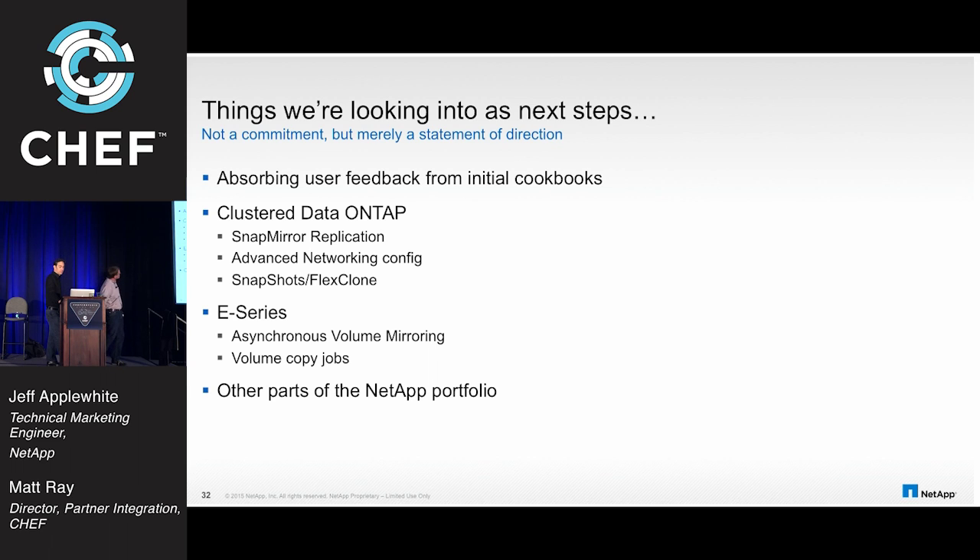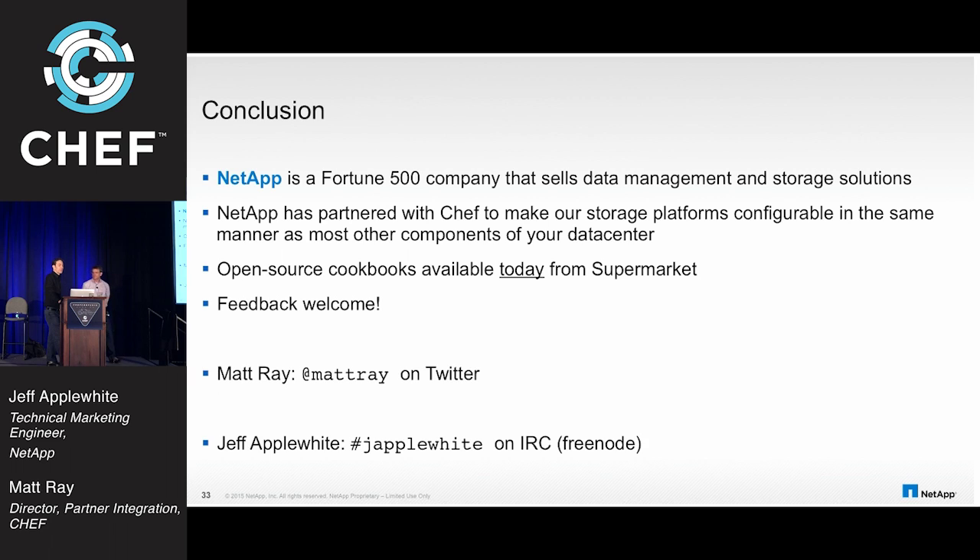We're getting a little short on time, but let's talk about next steps. Obviously the first thing is to get feedback — appreciate all the questions. For ONTAP, we want to look at SnapMirror replication, more advanced networking configurations, and snapshots and FlexClone. On the E-Series side, asynchronous volume mirroring and volume copy jobs are things we're thinking about. Other parts of the NetApp portfolio may be pulled in as well. Both products have extensive APIs — we didn't provide everything that's there, and we know we could do a lot more. It's all up on GitHub, and pull requests are welcome.